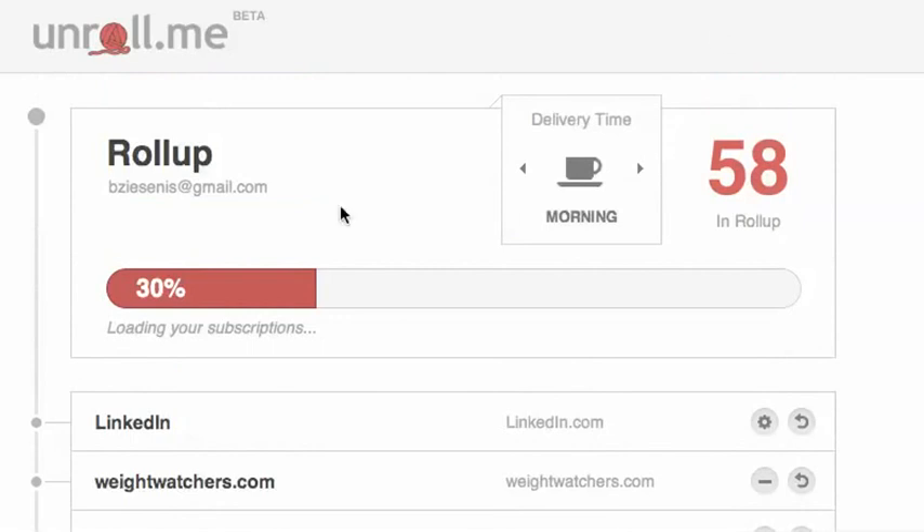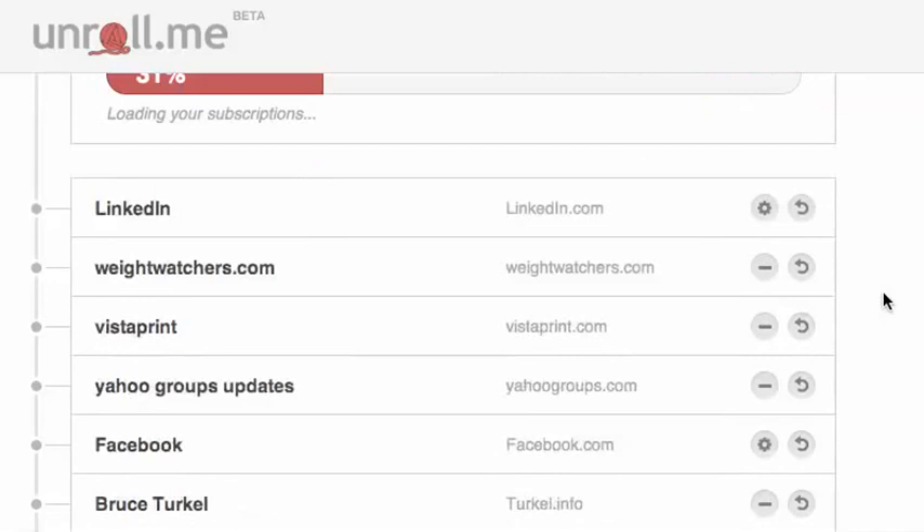So what it does is it puts them all in one place. You can immediately unsubscribe from them using these buttons. You can have them go directly into the email box, but what Roll Up is doing right now is it's creating one master email that will come to me in the morning with updates from any of these different programs.